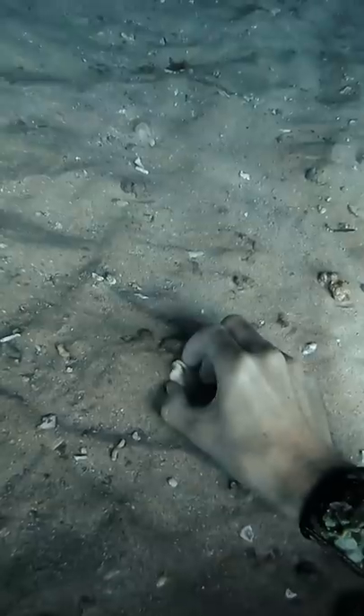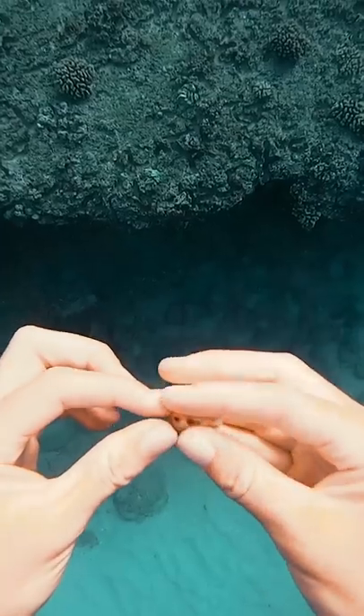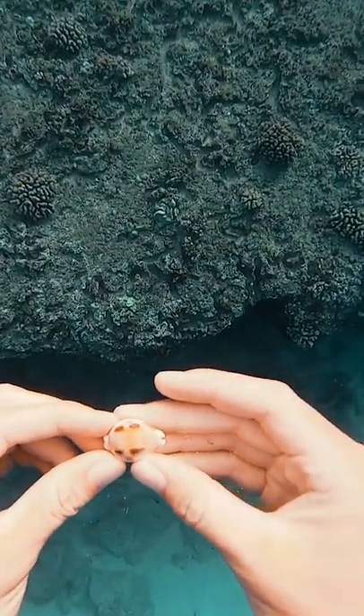I was looking around in this cave where I always find shells, and I thought I saw a piece of one — then it ended up being this epic money cowry buried in the sand. This thing is so nice and I've never found one this big.